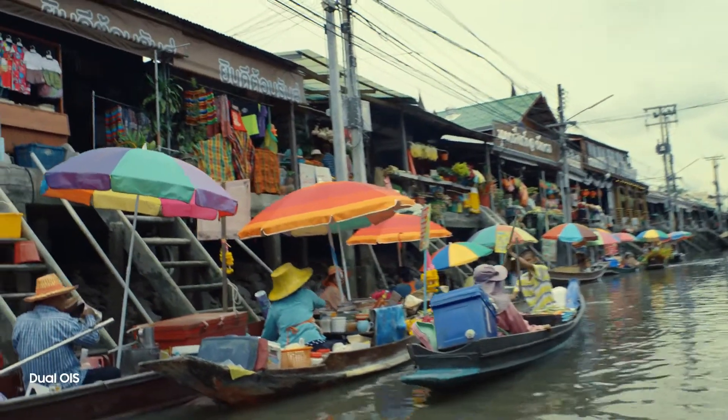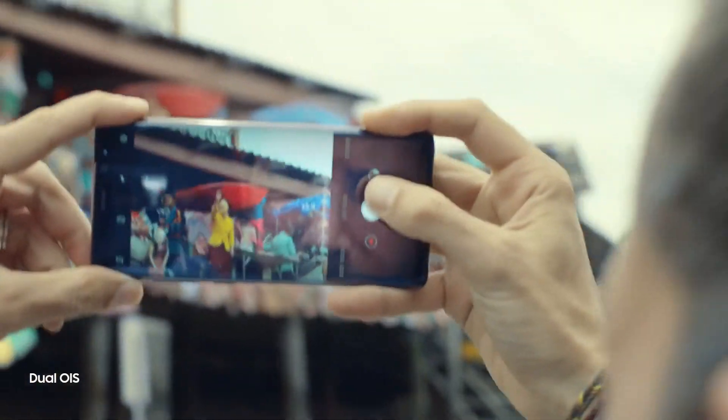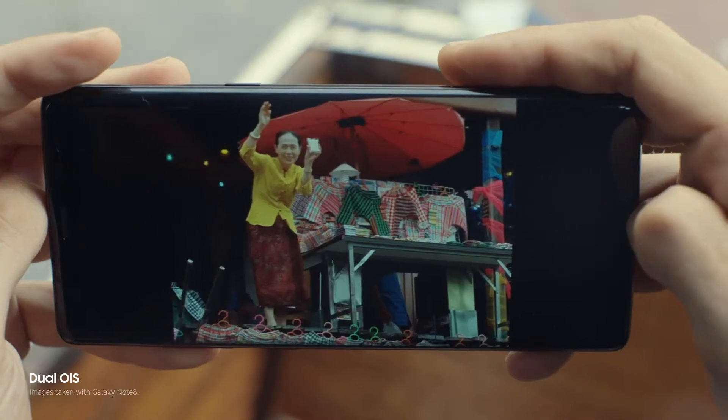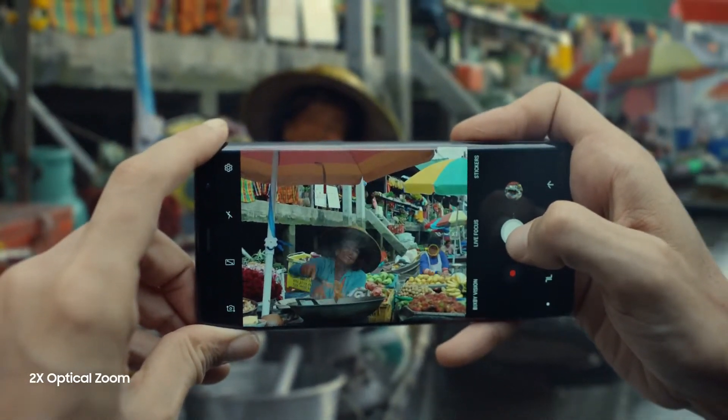Note 8 also has optical image stabilization on both cameras. Get closer, even on the move — it will keep steady to take a clear photo. And with two times optical zoom, easily capture the scene without missing a single detail.